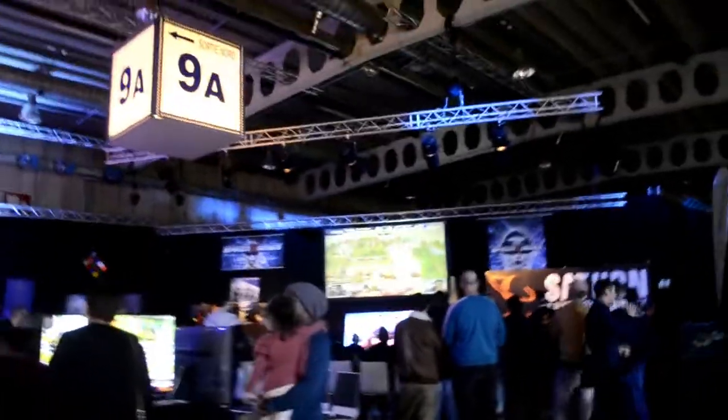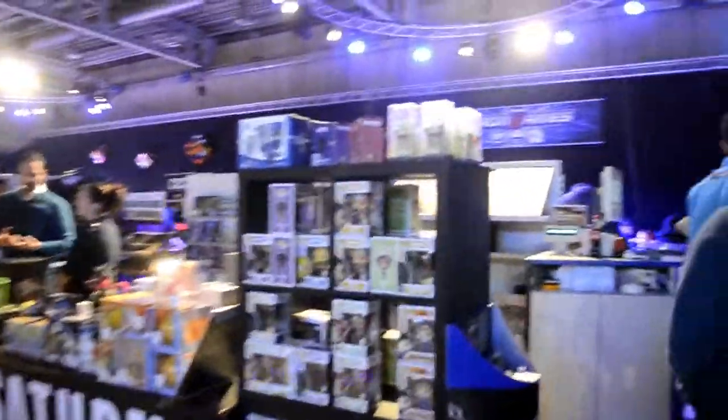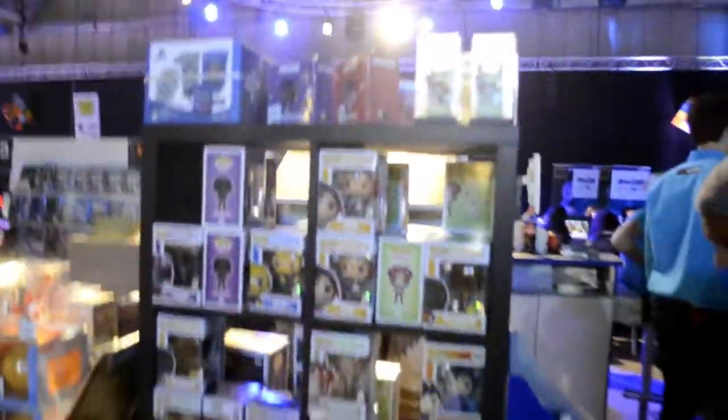Hey guys, welcome to StrongBeanTV, Vandana Strong and another Bean. Today I'm doing a voiceover of one of my latest vlogs — this was two weeks ago at Spring Games 2019. I was invited down there by Roundup Gaming and I'm just showing you a bit around here. Let's get right into it.